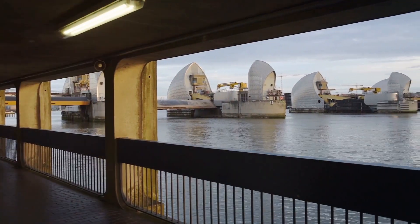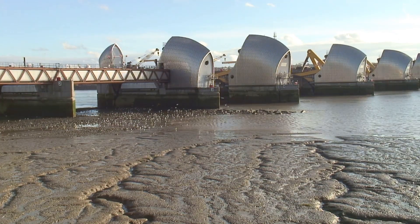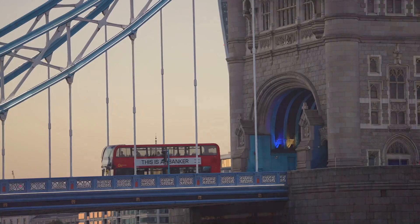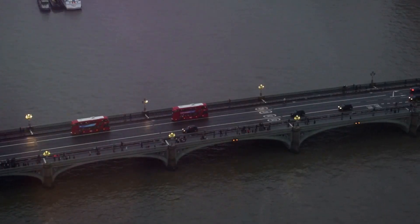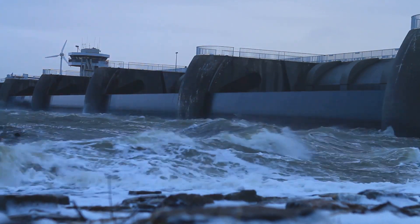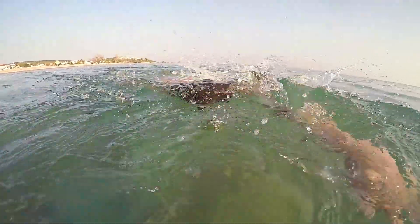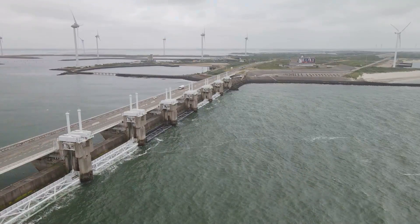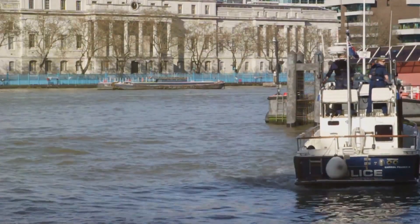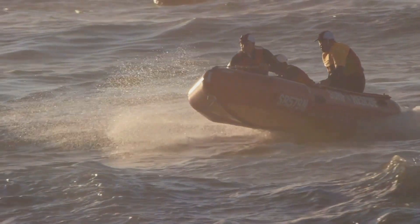Now, what would a tale about the Thames Barrier be without a few fun facts and fishy tales? Did you know that each of the barrier's gates is as high as a five-storey building and weighs as much as 3,000 double-decker buses? That's a lot of buses. Then there's the story — perhaps apocryphal, but who are we to spoil a good story — of the chap who, during a particularly high tide, decided to go for a swim in the Thames just upstream of the barrier. He apparently wanted to see if he could surf the wave as the barrier closed. Needless to say, the authorities were not amused, and he was swiftly fished out, soaking wet and thoroughly chastised.